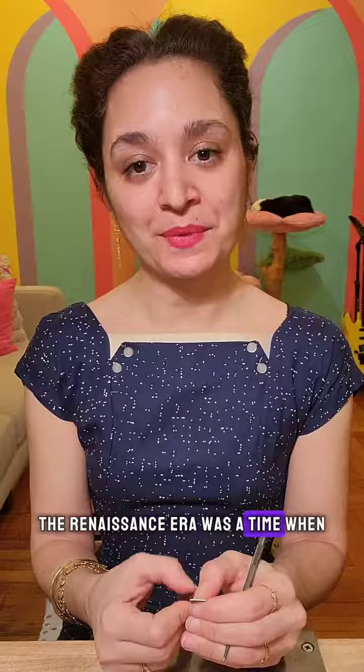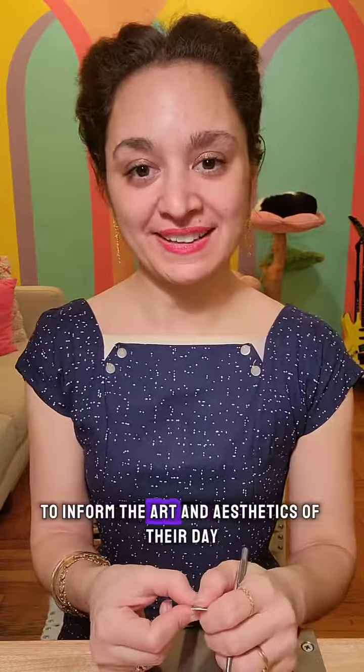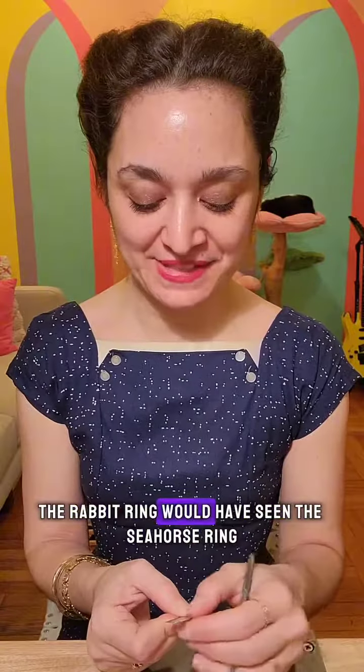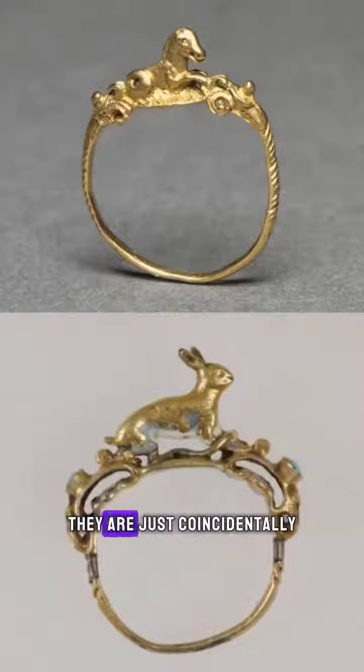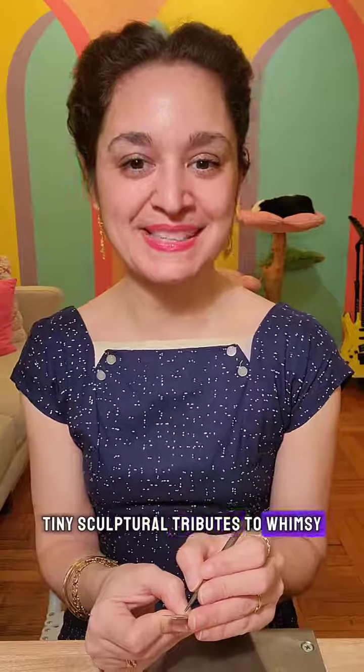Of course, the Renaissance era was a time when Europe was looking back at classical periods like ancient Greece and Rome to inform the art and aesthetics of their day. But I don't believe that the jeweler who created the rabbit ring would have seen the seahorse ring. They are just coincidentally two very similar pieces of jewelry — tiny sculptural attributes to whimsy.